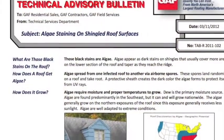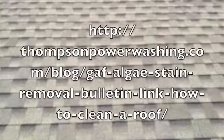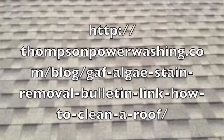Take a look at this bulletin from GAF. These guys are the maker of the popular Timberline Roofing Shingles. We use the same process outlined in their report. You can download your own copy of this bulletin by going to the website on your screen.